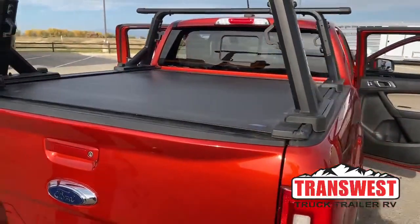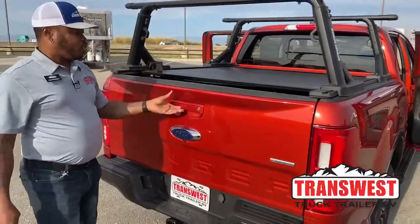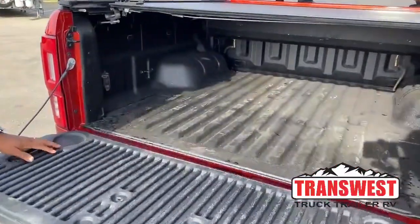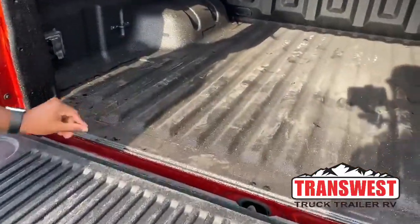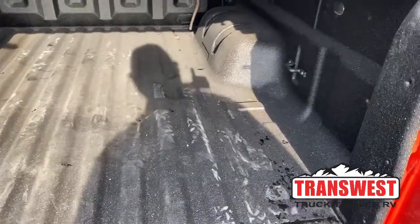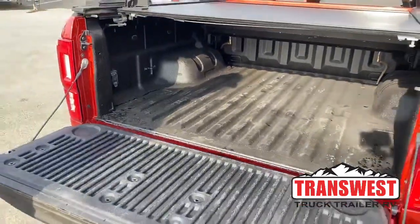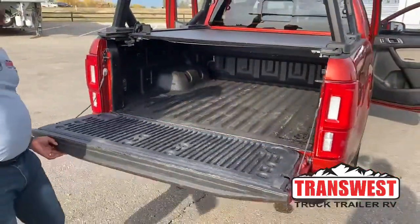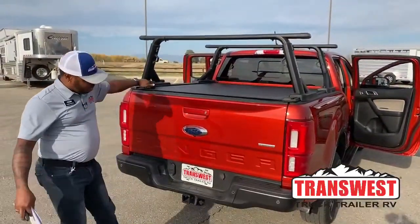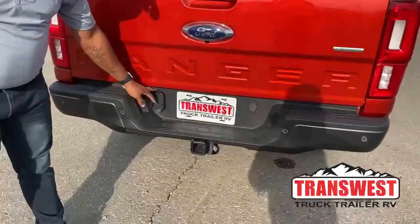It protects everything you put inside the bed of the truck. We did put the spray bed liner in there, which is way better than having that plastic cover — so we took that out and did the spray bed liner as an upgrade for you. This also comes with the trailer package, so you do have a bumper pull here.